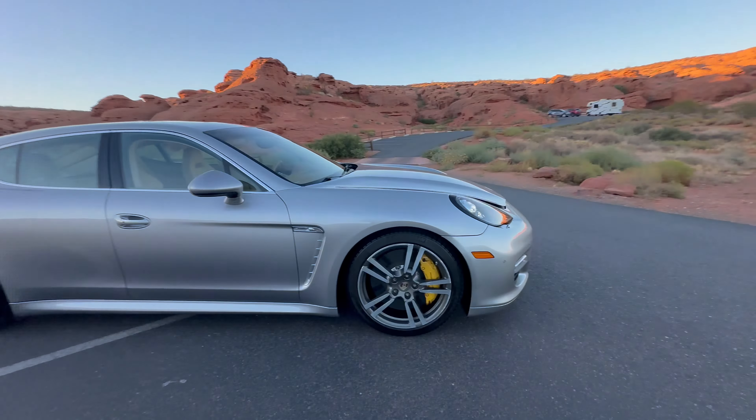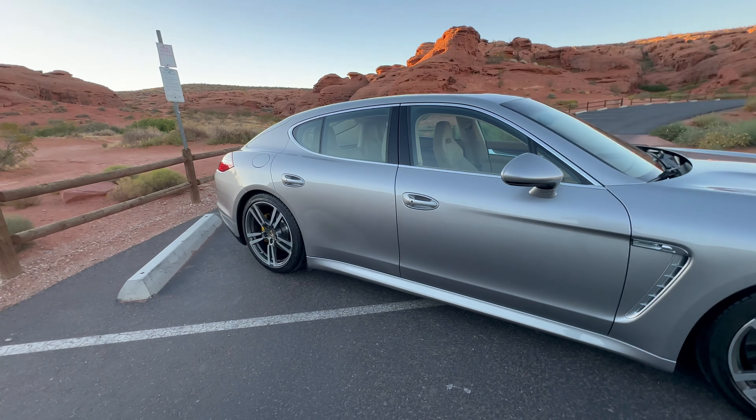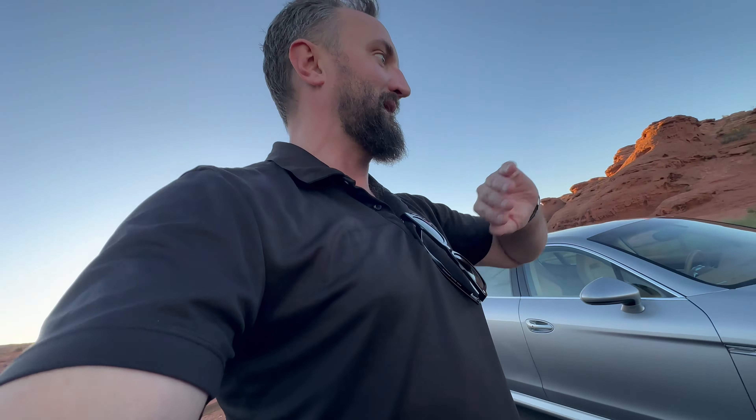Grant from Renew Auto here. We'll do a quick walk-around video of the Panamera Turbo, showing any dents, dings, scratches, or any imperfections on the vehicle at all. I like to make sure I get all those pointed out because a lot of these cars get shipped all over the country and sometimes the world. I never want there to be a surprise when that car comes off the truck.